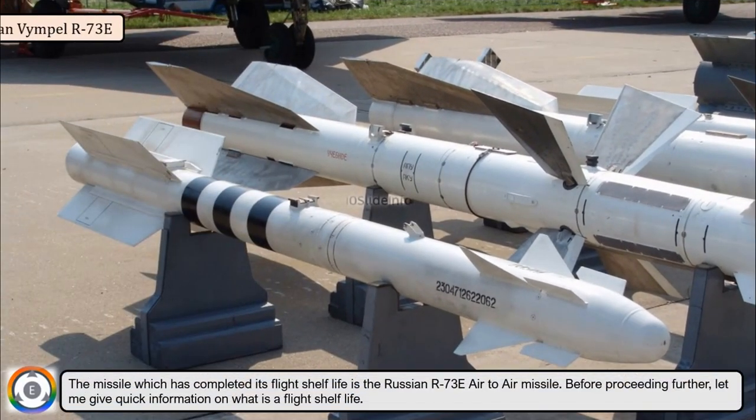The missile which has completed its flight shelf life is the Russian R-73E air-to-air missile. Before proceeding further, let me give quick information on what actually is a flight shelf life.